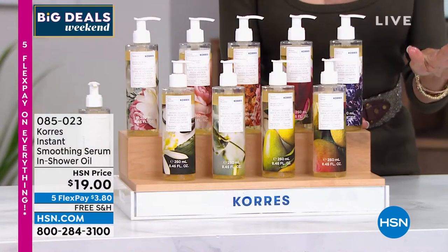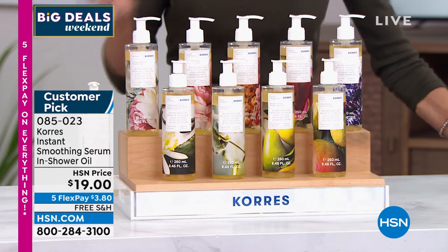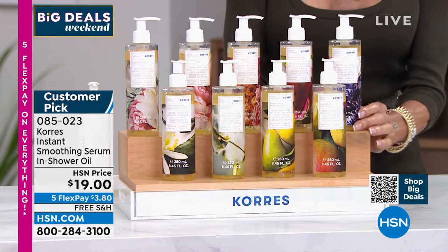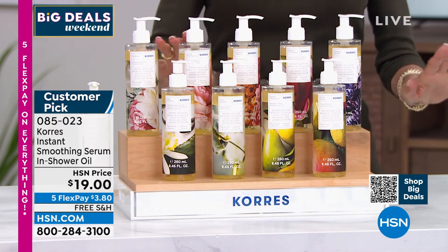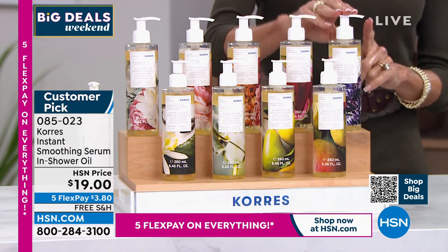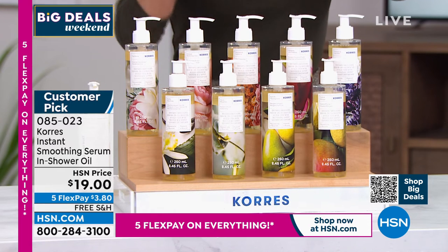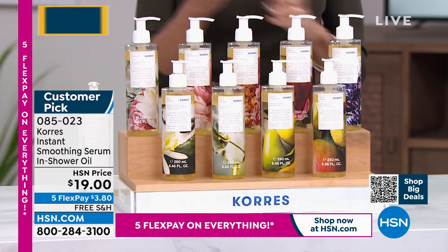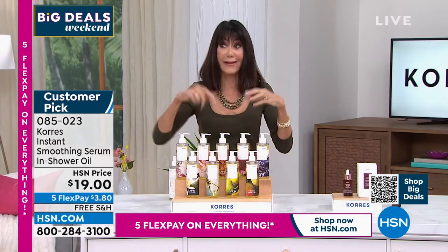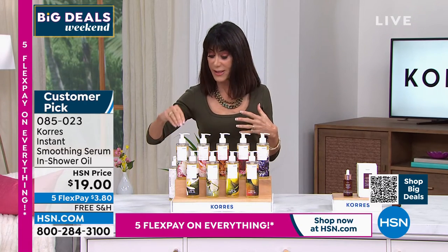It's $3.80 on any credit card without interest, $3.17 on your HSN card — only $19 today with free shipping. Then you get the layer of fragrance. Choices include lilac hyacinth, passion fruit — that's the one I have on — sea lavender, which is probably my favorite, cashmere rose — very delicate — gardenia, Mediterranean vanilla, pure cotton, bergamot pear, and guava mango, which is always one of our top fragrances.